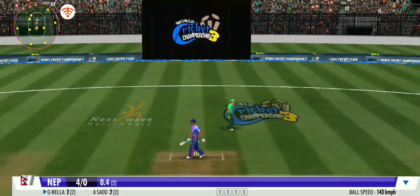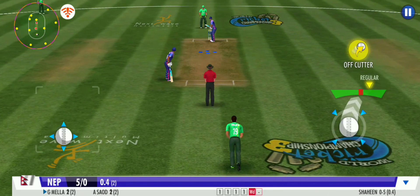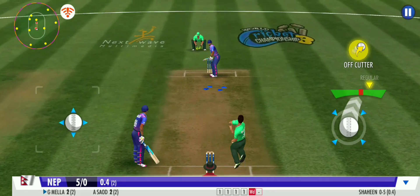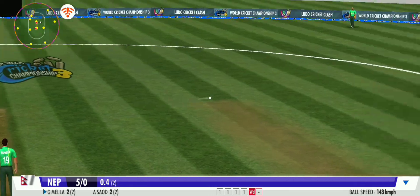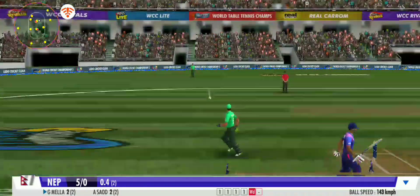Careless effort from the bowler — it's a wide. A very good effort between the wickets from the batting side though.